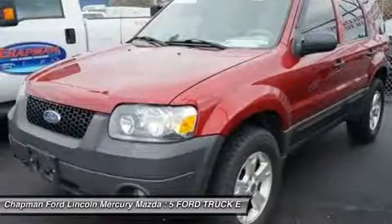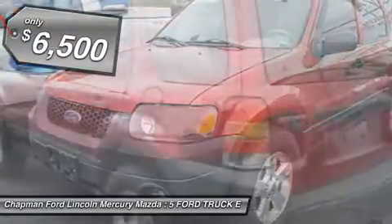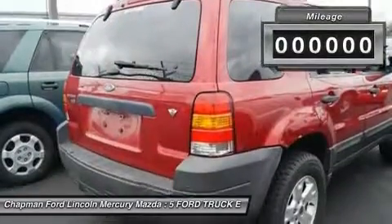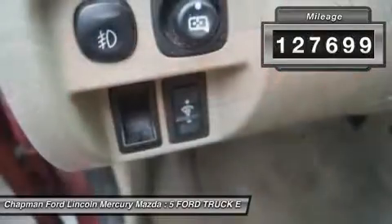When was the last time you smiled as you turned the ignition key? Feel it again with this stunning looking 2005 Ford Escape, new car test-drive ready.